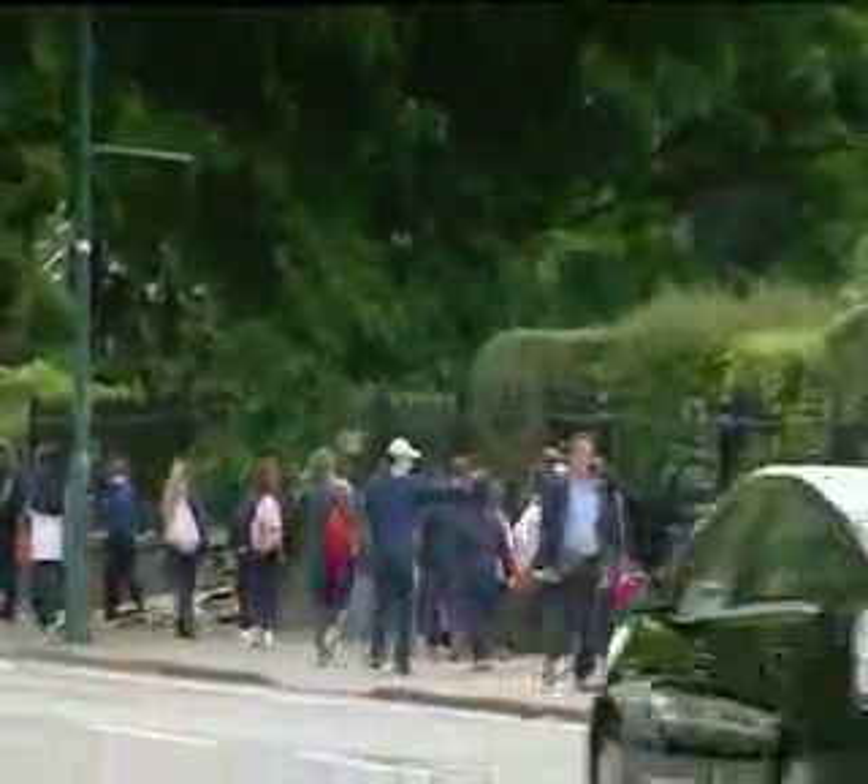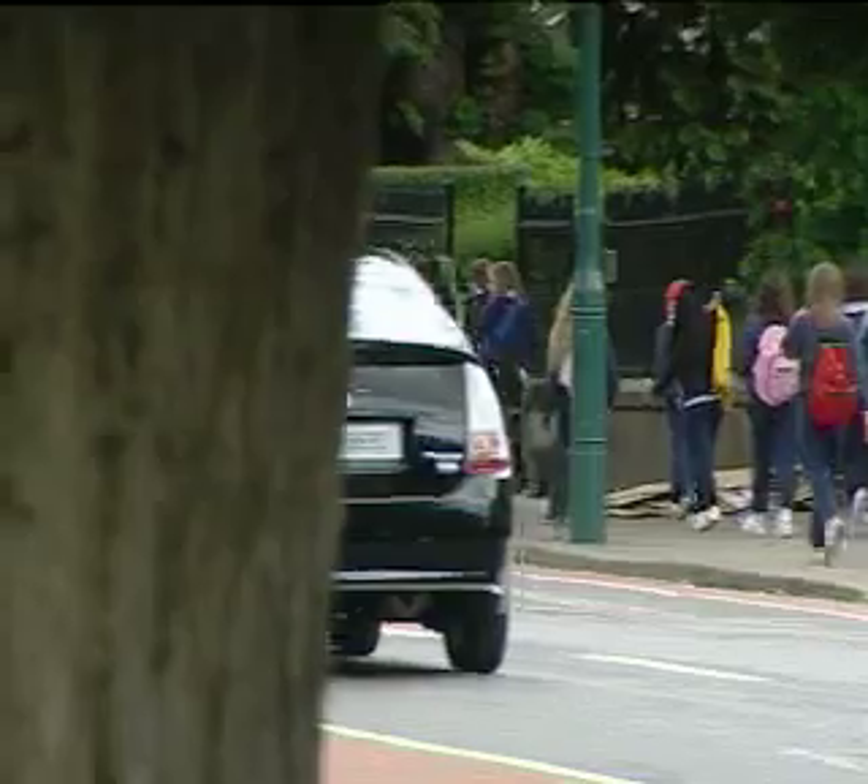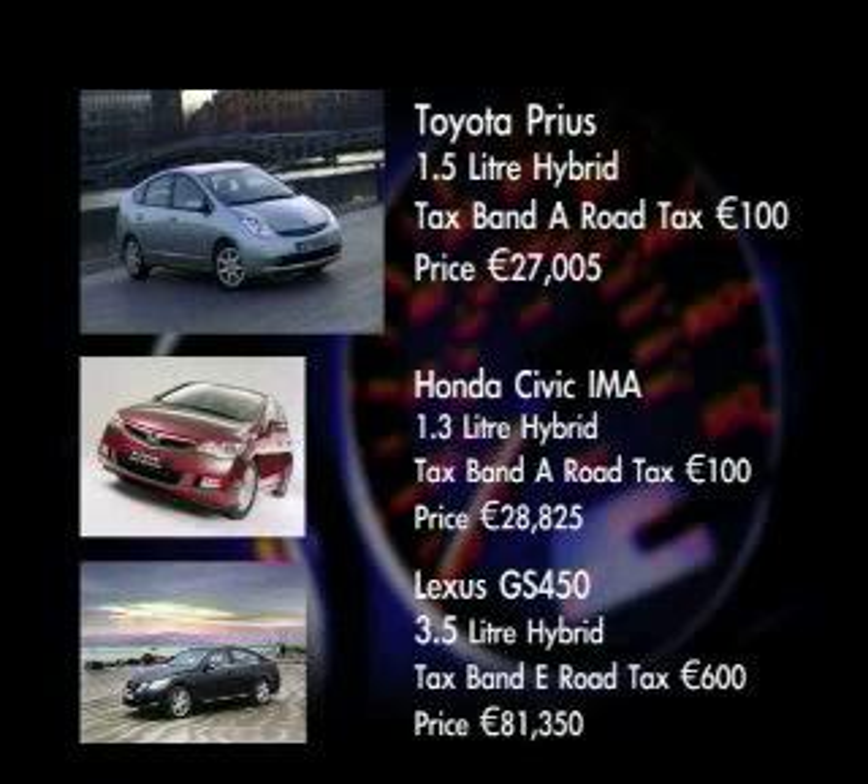Toyota are developing plug-in technology for the Prius. Over one million Priuses have been sold in ten years. And in Ireland, over 1,700 have been sold since 2003. Check this out: if you drove a Prius for ten years, or 150,000 miles, you would have saved more than 19 tonnes of CO2 compared to the equivalent petrol engine car.